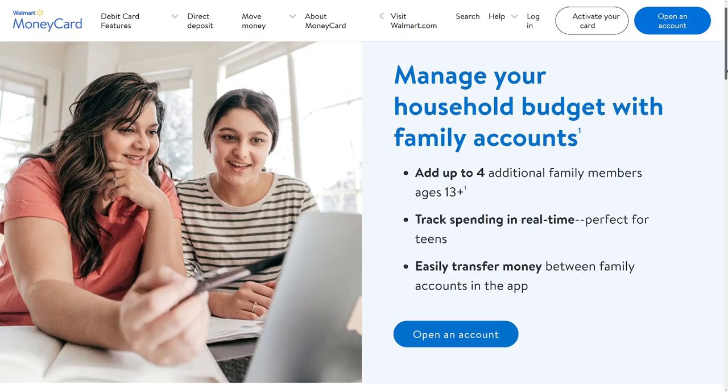The most unique feature is the family account. You can add up to four additional family members ages 13 and up and track their spending in real time. Although there's a monthly fee, if you don't have direct deposit of at least $500, the family plan doesn't require direct deposit for each family member — just one person with $500 a month in direct deposit covers the whole family.